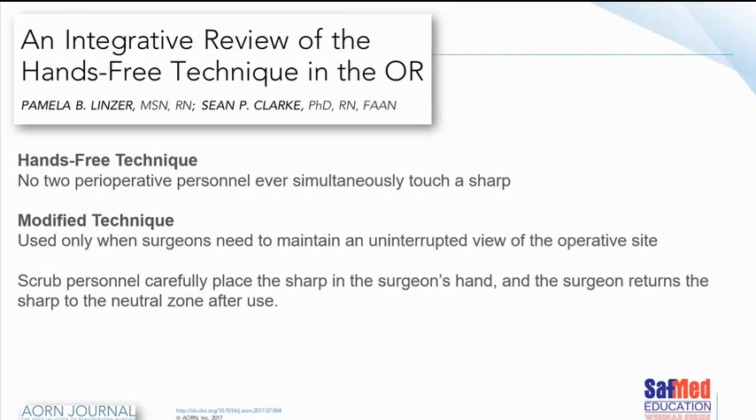This article discusses a review about integrating a hands-free technique in the operating room. It's not a concept I grew up with — I grew up passing all sorts of sharps directly to surgeons — but it really is not the ideal process anymore. The hands-free version means no two perioperative personnel ever touch sharps simultaneously. The modified technique is when a surgeon needs to maintain an uninterrupted view of the operative site: the scrub person still places the sharp item in the surgeon's hand, but the surgeon returns the sharps to the neutral zone after use.